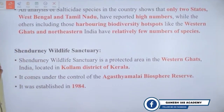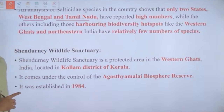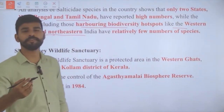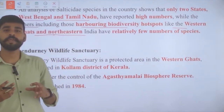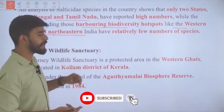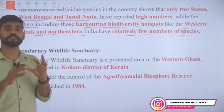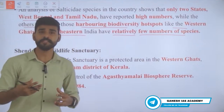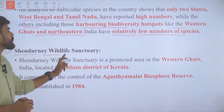An analysis of Salticidae species across India shows that only two states — West Bengal and Tamil Nadu — have reported the highest number of species. Interestingly, even biodiversity hotspots like the Western Ghats and the northeastern region, which have tropical evergreen forests with high biodiversity, have fewer of these spiders than West Bengal and Tamil Nadu.